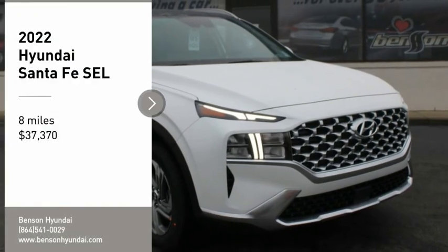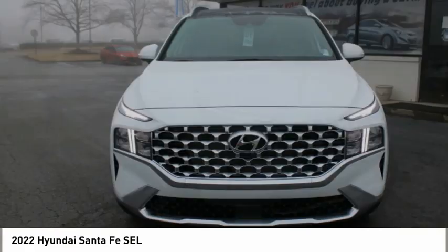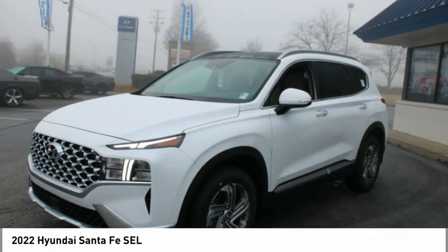Stop by and take a look at the 2022 Santa Fe. Style, quality, performance, value — need we say more?